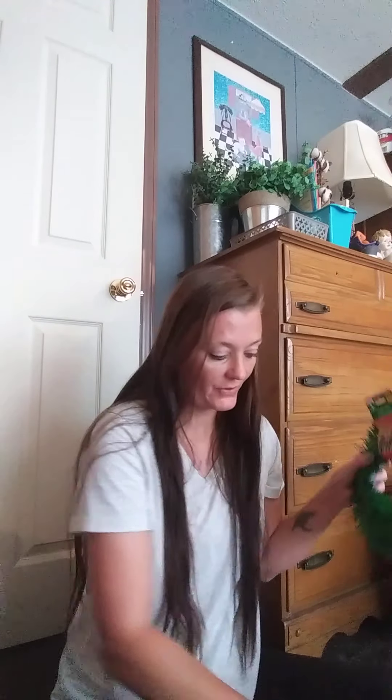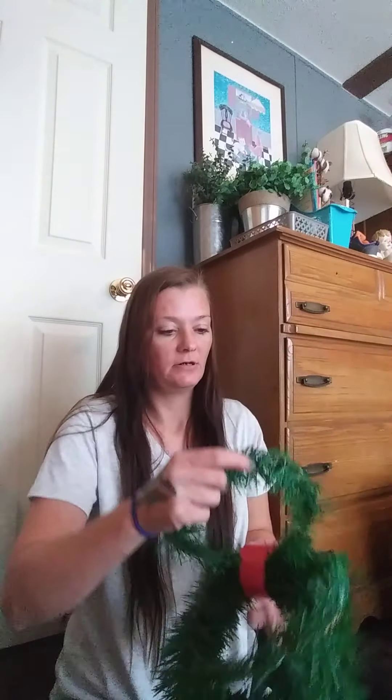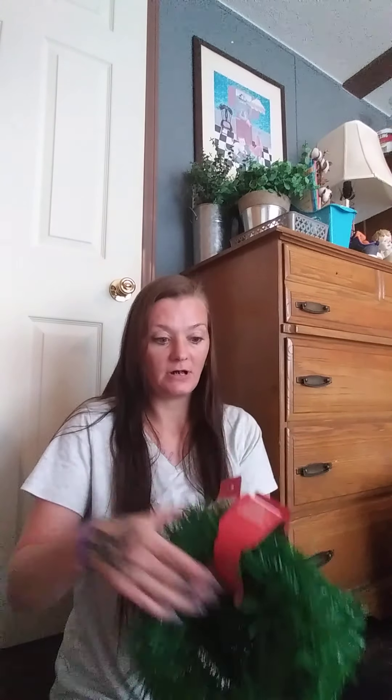Here are those cinnamon-scented pine cones. With these you get more bigger ones. I already took some out and spread them around my house — they smell really good, I wish you guys could smell them. I also got these garlands — I picked up two of them. They're really thin, so if you're going to make actual garland you need two to kind of wrap them up together.